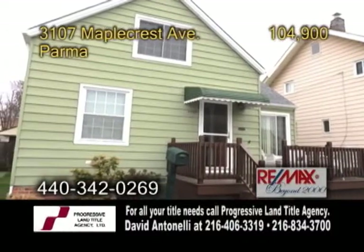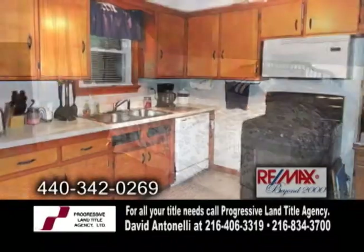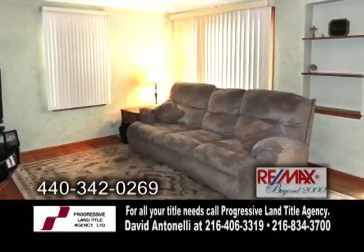A bungalow style home in Parma. This home features three bedrooms and two baths. The large eat-in kitchen includes all the appliances. The living room has hardwood floors.